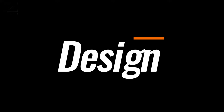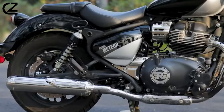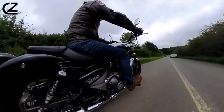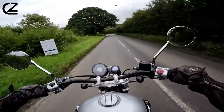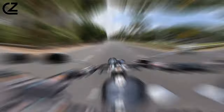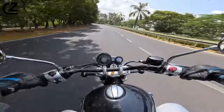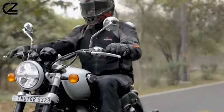Design — cruising in style. Forget chrome and leather; this is a rolling sculpture sculpted from liquid confidence. The Super Meteor's low-slung silhouette isn't slumped, it's coiled — a predator basking in the sun before the pounce. Its lines flow like molten lava, effortlessly merging classic grace with modern swagger. The teardrop fuel tank, a time-worn Enfield emblem,